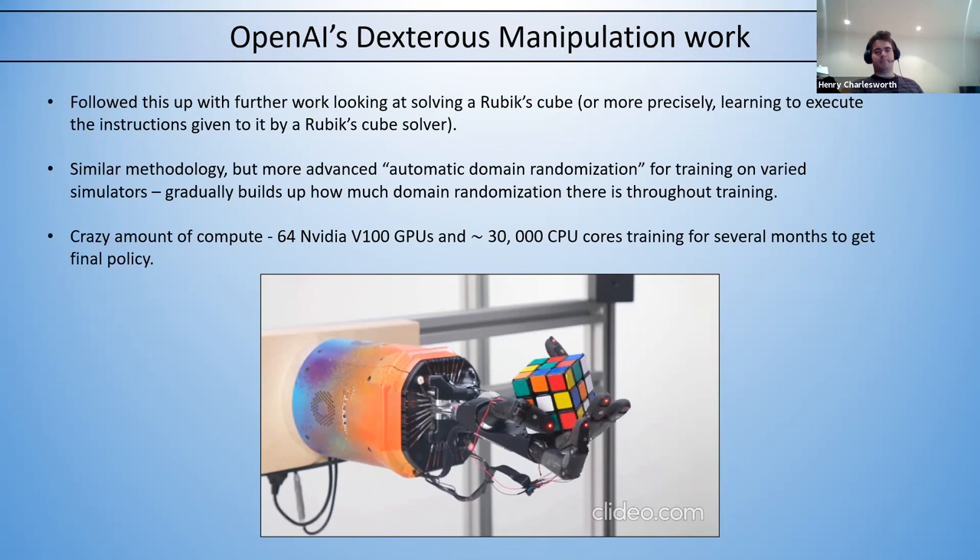Sarah asked about particular use cases in mind for this work. The group at Warwick focuses mainly on fundamental research rather than specific applications. There was some talk about applications in medicine, but it's a long way from being ready for that. Manufacturing would be a more suitable starting application.